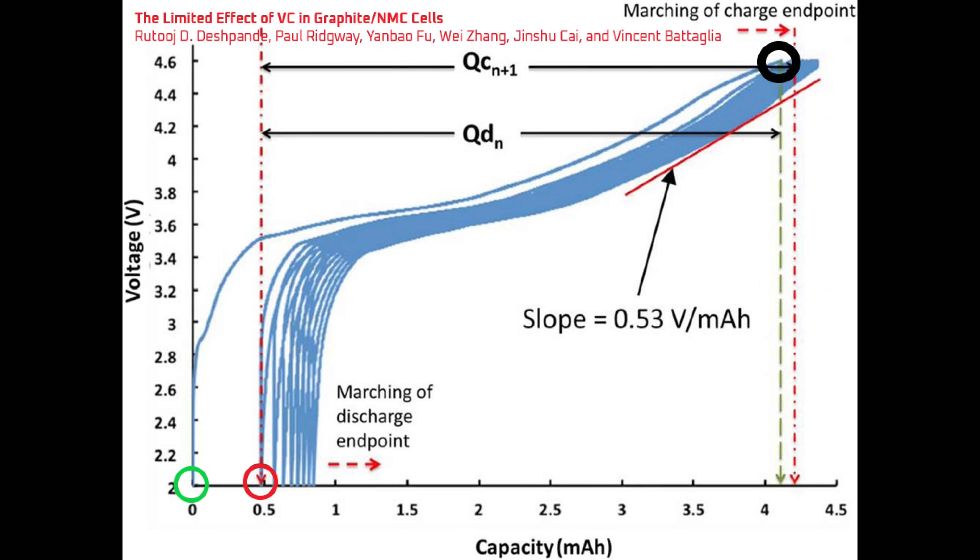This is what causes the 7-10% first cycle loss. This image shows the first cycle loss being measured. In the lower left, the charging begins at the green circle at 0 mAh. Following the line up and to the right, there is a black circle at about 4.1 mAh where the battery cell is fully charged. The cycle finishes with the battery being fully discharged to 0.5 mAh at the red circle. We've just lost 0.5 of 4.1 mAh in the first cycle, which is 12% of the battery capacity that the battery cell never gets back in this example.